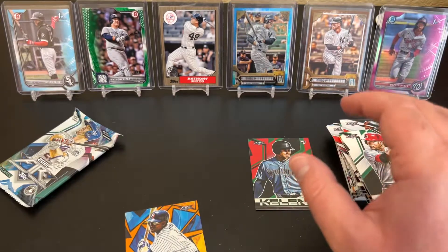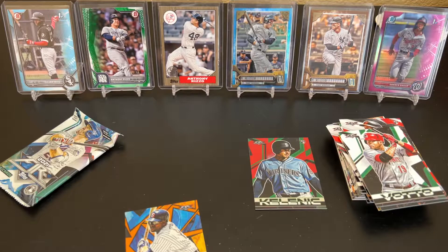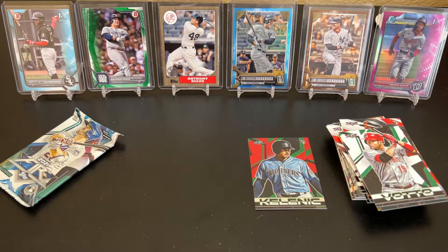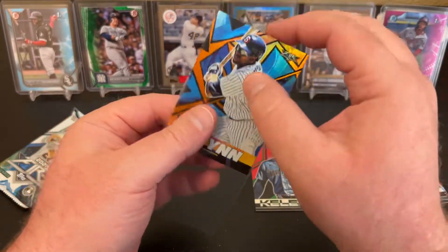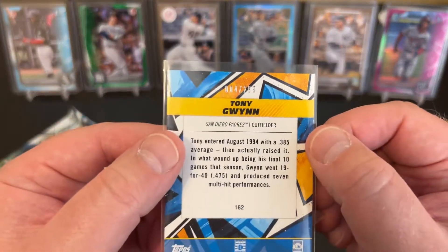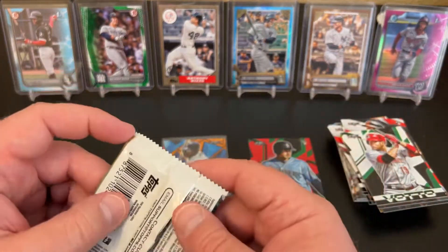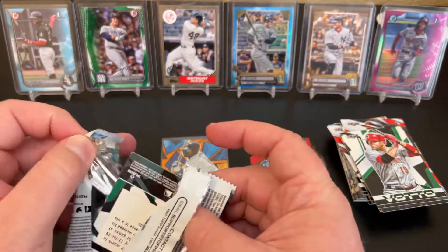Let me sleeve up the Tony Gwynn. He is a Hall of Famer, so numbered parallels of a Hall of Famer — hey, why not? That's a cool addition to the PC, especially Tony Gwynn. He was one of those — RIP. Number four of 299. Just a really good guy from all accounts, solid player, one of the best pure hitters in the game's history, truly.